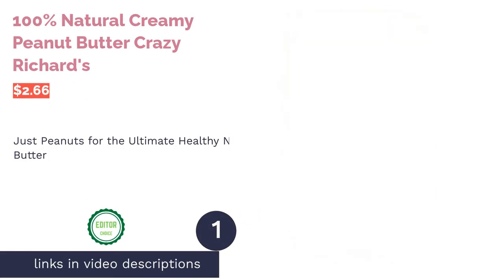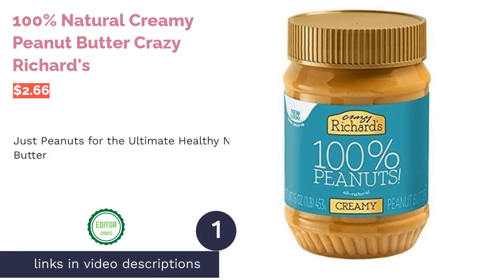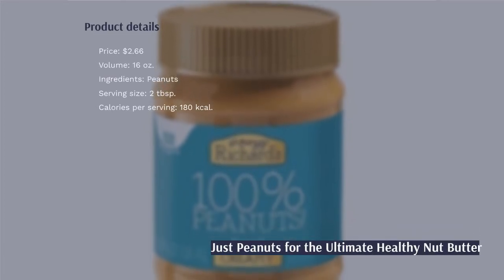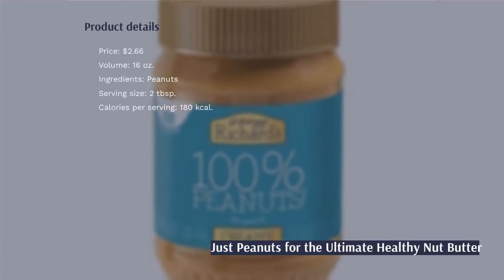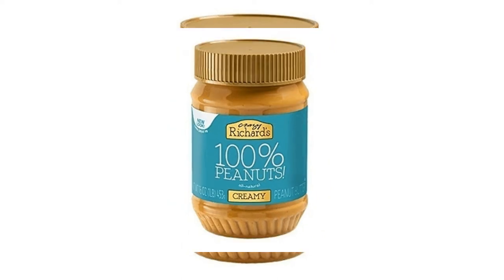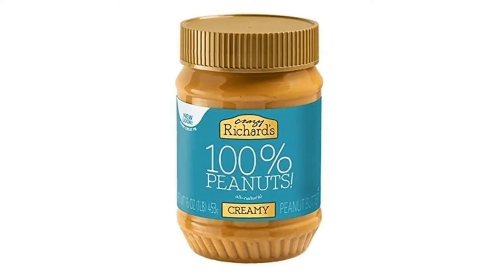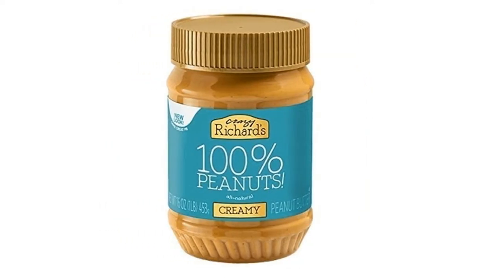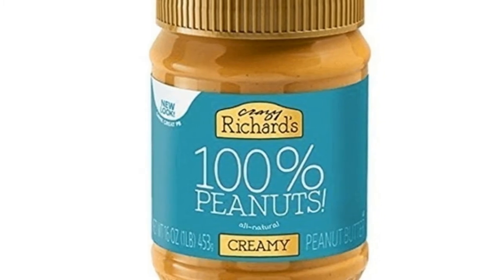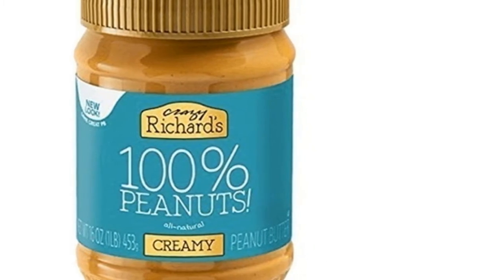The first product on our list is Crazy Richard's 100% Natural Creamy Peanut Butter. This peanut butter is truly healthy with just one ingredient: peanuts. Crazy Richard's tastes fresh, has low carbs, zero sodium, a gram of sugar, and is packed with good nutty protein. You need to give it a good stirring when you first get it until it's smooth and runny, then refrigerate it to firm it up.